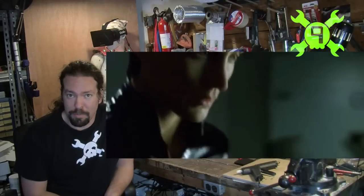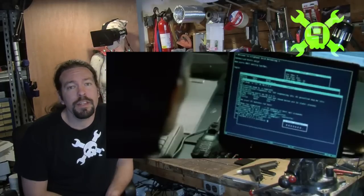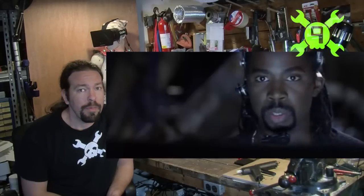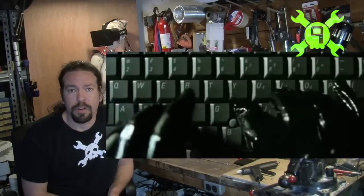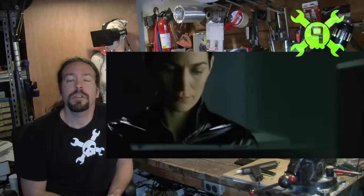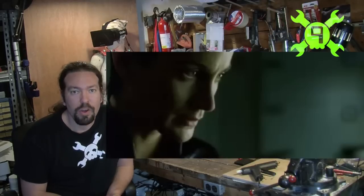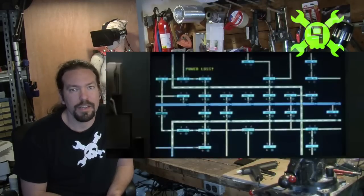For number nine we have movies that show a program called Nmap. It was in The Matrix Reloaded, The Bourne Ultimatum, The Girl with the Dragon Tattoo, and even that Die Hard movie. Nmap is for security auditing networks — it's a real program real people use, and it's a perfect example showing that accurate things on screen in a movie will not make the movie instantly boring.